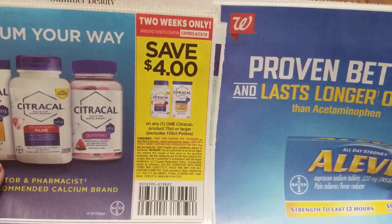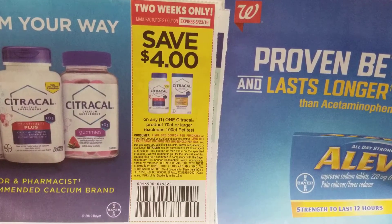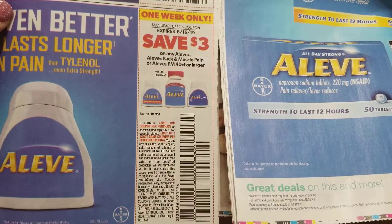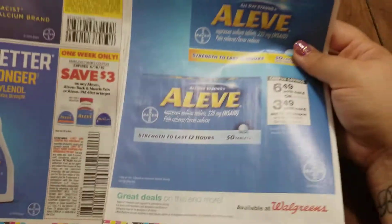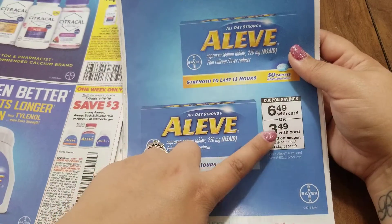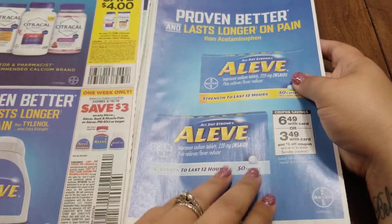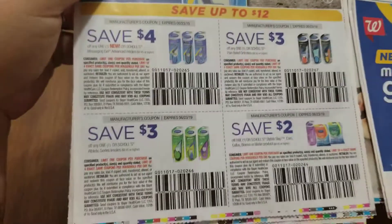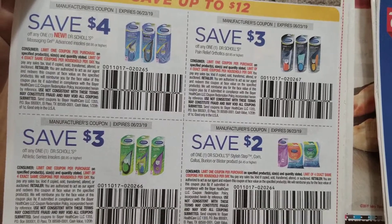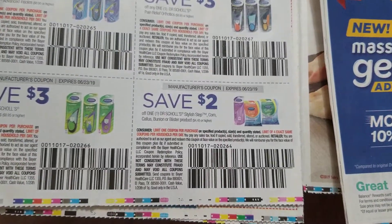This is $4.00 off any one of these calcium supplements. $3.00 off any Aleve, Aleve Back and Muscle, or Aleve PM 40 count or larger. They're advertising a Walgreens deal: the Aleve will be $6.49 with your Walgreens card, or $3.49 with your card and this $3.00 off coupon. Here we have some Dr. Scholl's inserts: $4.00 off Massaging Gel, $3.00 off Pain Relief Orthotics, $3.00 off the Athletic Series, and $2.00 off the Stylish Step.